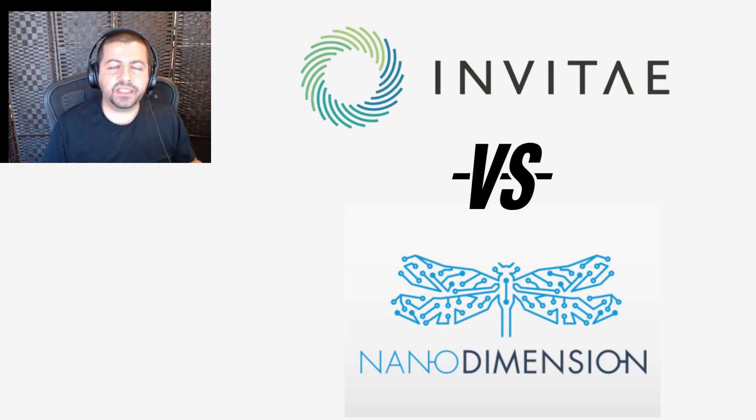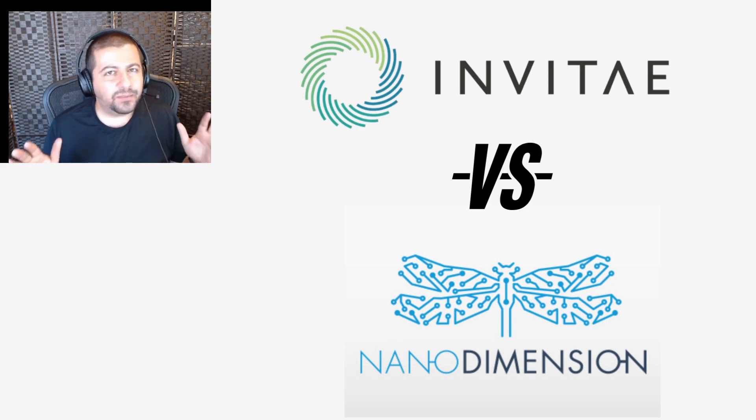Hey everyone. In this video I'm going to answer which one of these beaten-down innovative growth stocks is the better buy today: Nano Dimension, the 3D printing company, or Inventecourt, the genetics testing company. Both are highly innovative companies, and both have been beaten down — each of these stock prices is down more than 90%.